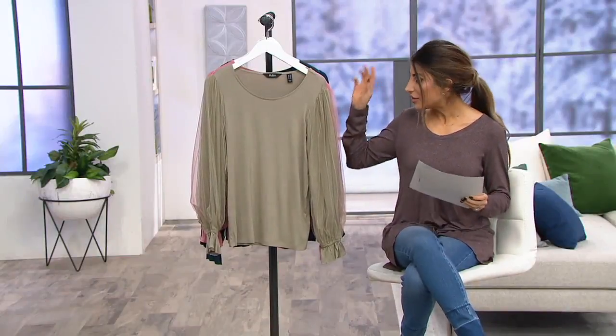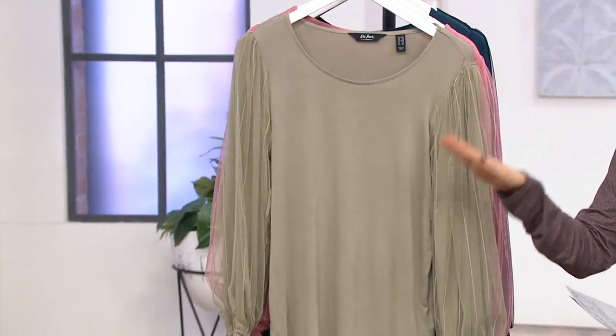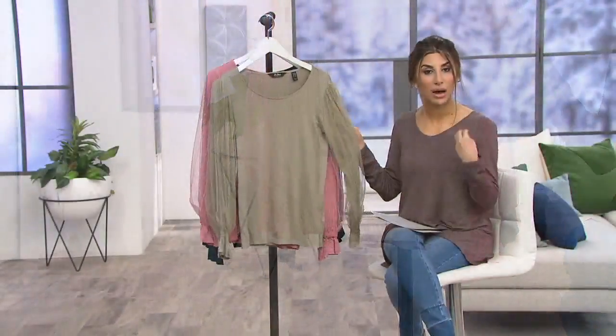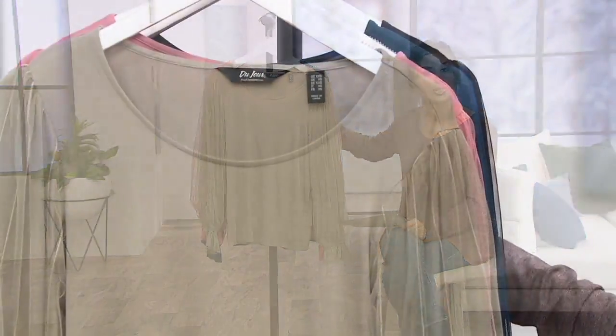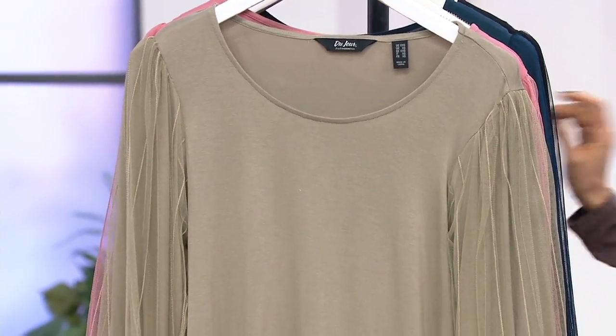This is from DuJour. This is a top that is so stunning. Here is how you get a top that makes you feel beautiful and special, but it's easy to wear on the body. It feels like your favorite t-shirt. This is a knit top with mesh sleeves, and you spend under $20 to get it home — free shipping and $3 and change on EasyPay.